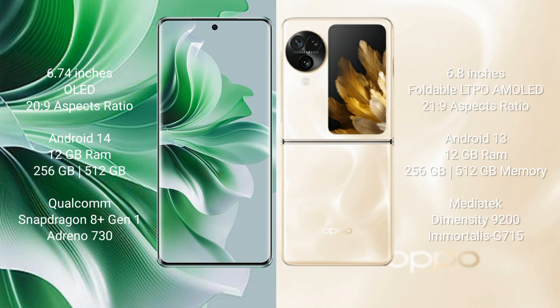The OPPO Reno 11 Pro runs on the Android 14 operating system, while the OPPO Find N3 Flip runs on Android 13. The OPPO Reno 11 Pro comes with 12GB RAM and 256GB or 512GB internal storage, powered by a Qualcomm Snapdragon 8 Gen processor with an Adreno 730 GPU.